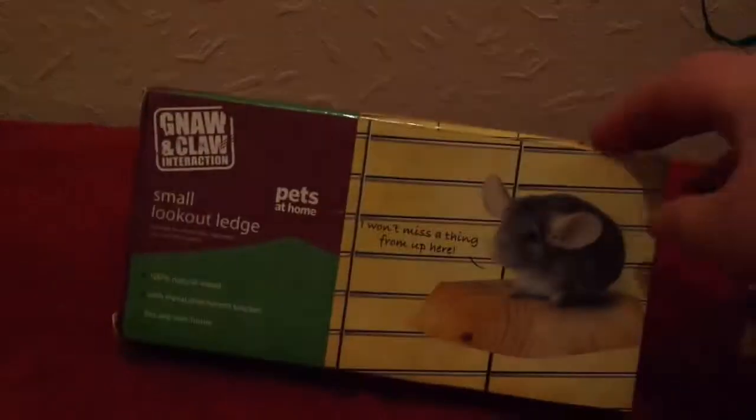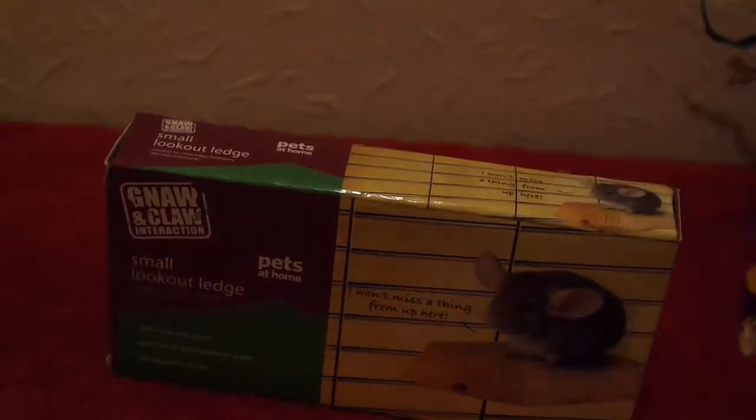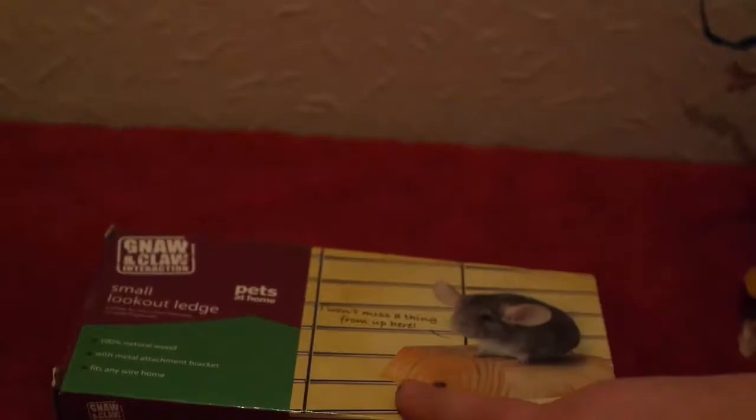Next up, I got a small lookout ledge from Pets at Home, just so that they can use more of the space in their cage. I do have a big Aventura cage but I've only put in a couple of levels so far. With rats, the more stuff you put in the cage cleverly, the more room they have — they can use the airspace too. So things like this are perfect. This is about four pounds.